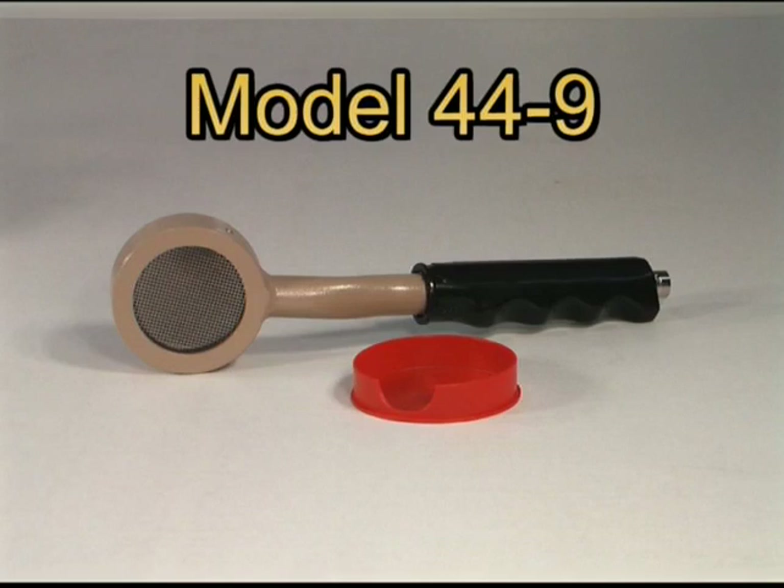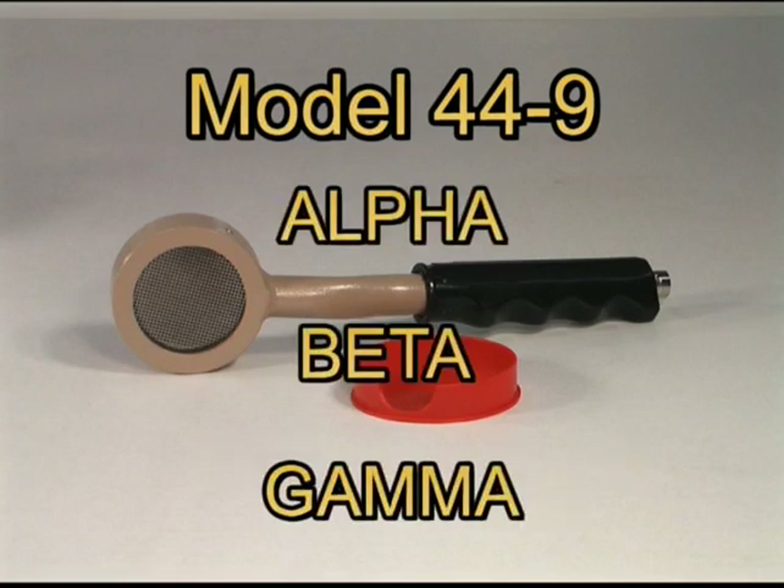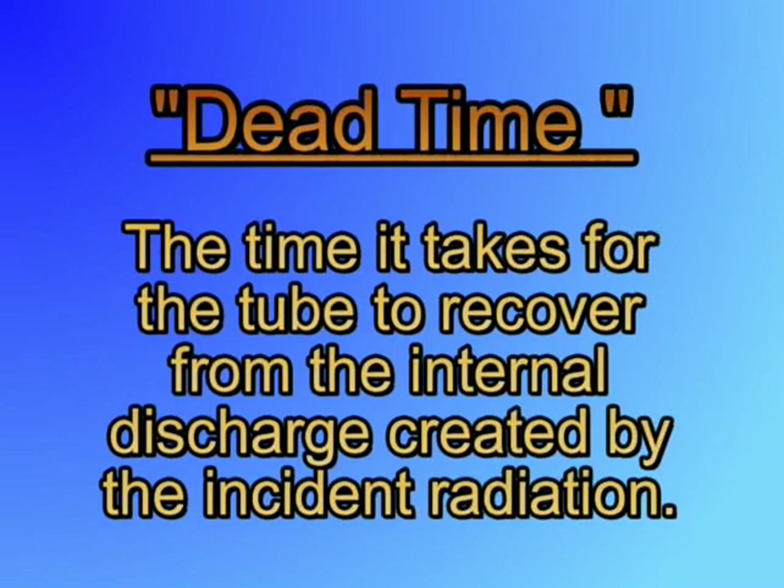GM detectors are good general-purpose radiation detectors. They are rugged and generally less expensive than other types of probes. Pancake detectors especially are popular for general-purpose survey applications since they can detect alpha, beta, and gamma radiation. One concern with all detectors, but especially the Geiger-Mueller type, is dead time. Dead time is the time it takes for the tube to recover from the internal discharge created by the incident radiation.